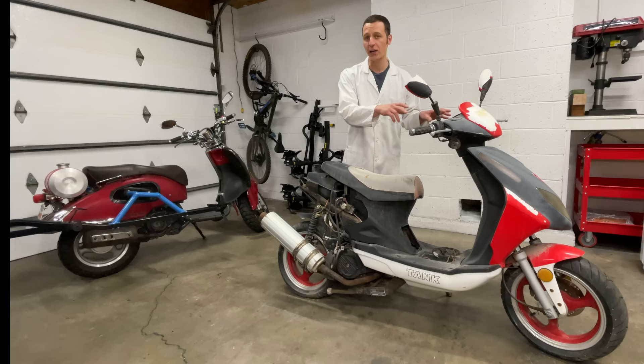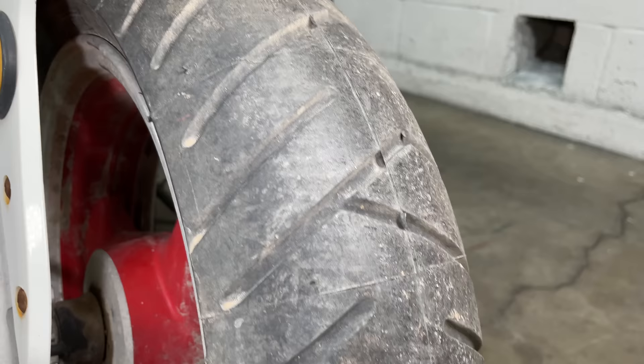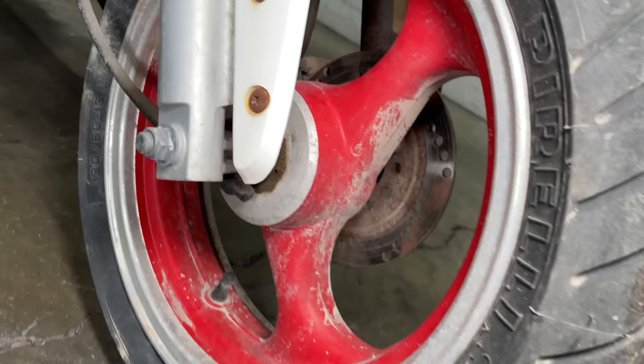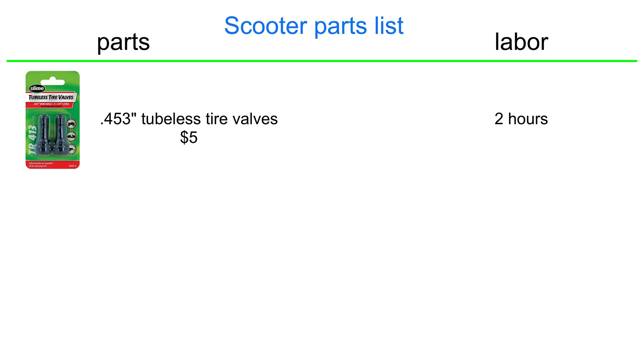I'll start with an inspection and show you just how much damage each part of the scooter has accumulated. Starting with the front of the scooter, the tire looks almost new — you can still see the hairs on the tread and the lines going across. This is a Pirelli tire, size 130-60 on a 13-inch rim. Both tires are flat. I aired them up and they lost the air in one day. I think it needs some new valves. Let's start a parts list for this scooter.